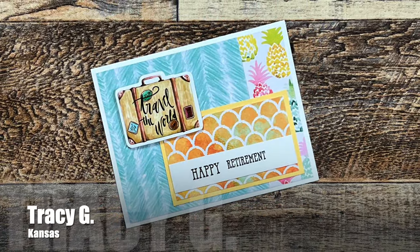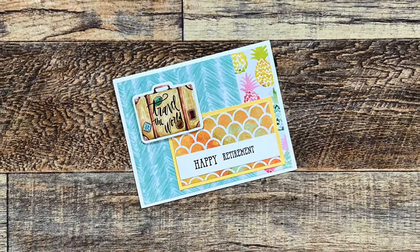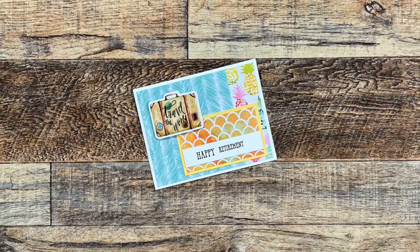Tracy G. from Kansas sent in this next example using March 2024. Hers is a fun tropical retirement theme — it makes me want to go on vacation. How about you?